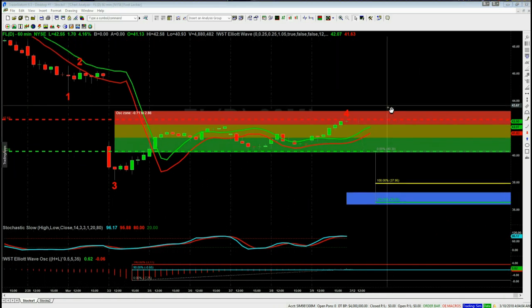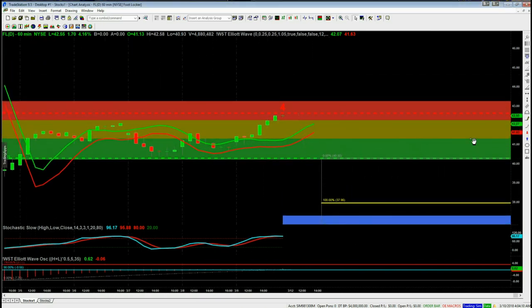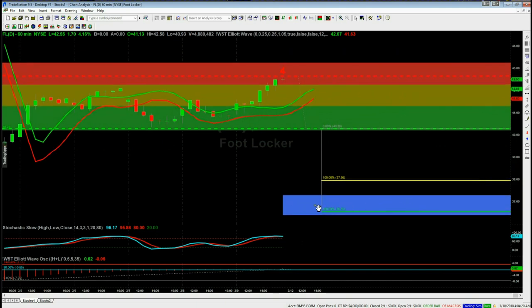After the wave four pulled back, it's found resistance in our red zone — a 75% probability it's going to go on and make a wave five low into our automated target zones down here in blue. As part of our membership filters, we have the stochastic crossing over in the overbought zone and the 535 oscillator between the 90 and 140 percent, right at the bottom.